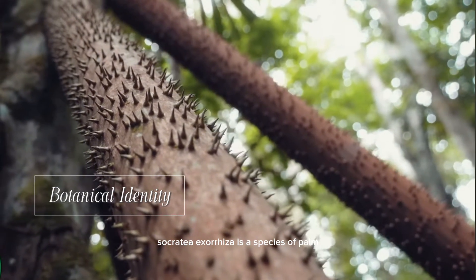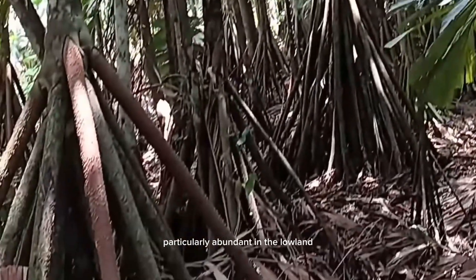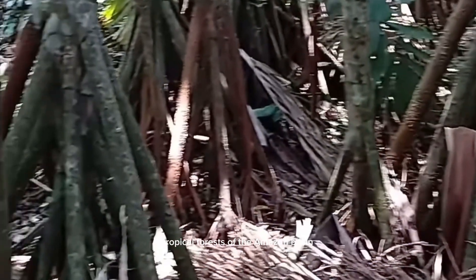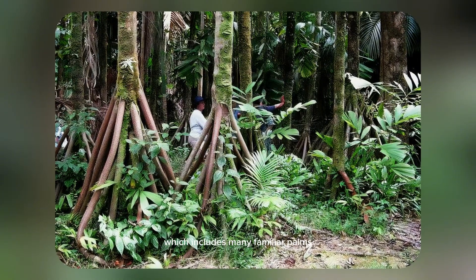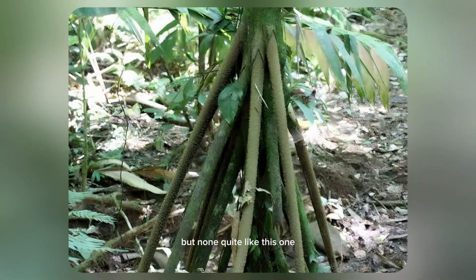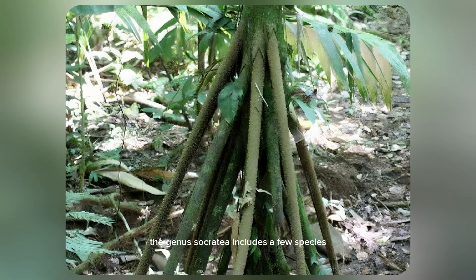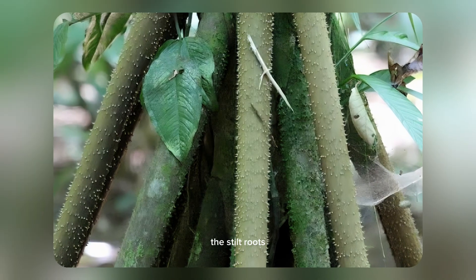Socratea exorhiza is a species of palm native to Central and South America, particularly abundant in the lowland tropical forests of the Amazon basin. It belongs to the family Arecaceae, which includes many familiar palms, but none quite like this one. The genus Socratea includes a few species, but exorhiza stands out due to its bizarre adaptation: the stilt roots.